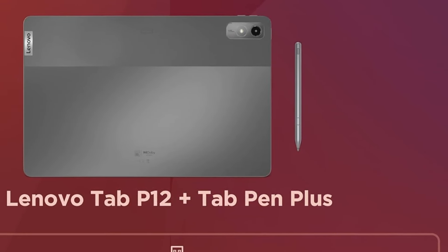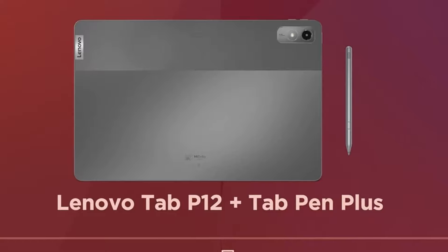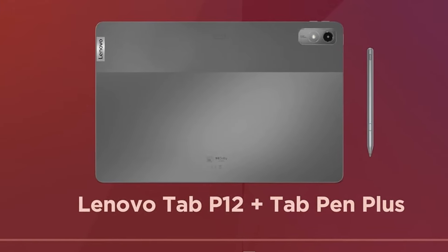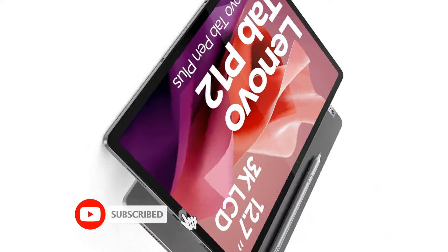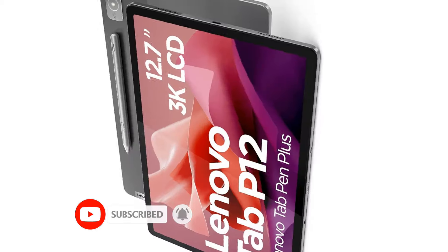Coming to the display, the tablet sports a big 12.7-inch screen with a 3K resolution, so you can expect detailed, clear visuals. You can read e-books, watch lectures, and create projects on the spacious screen without straining your eyes.